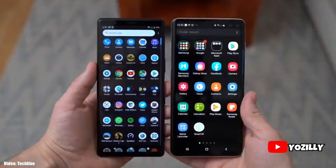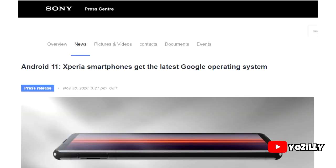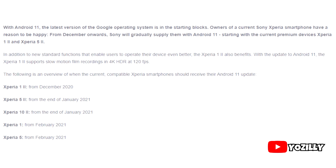Sony has released the official list of smartphones that will get Android 11. Sony shared this roadmap on their website, and it's in German. Let me quickly translate it into English so you guys can understand what they're trying to say.